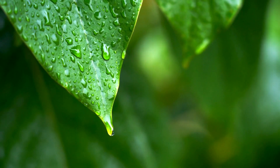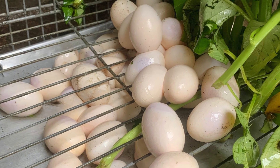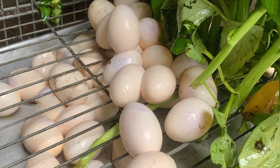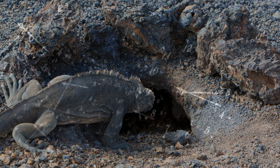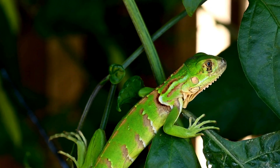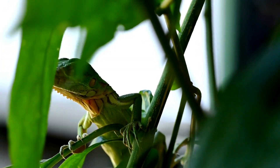Once the rainy season wraps up, it's egg-laying time. They lay clutches of eggs — like 30 or 50 of them — right into the ground when the early dry season kicks in. After about 70 to 105 days, these little hatchlings, only about 3 inches long, come out into the world.